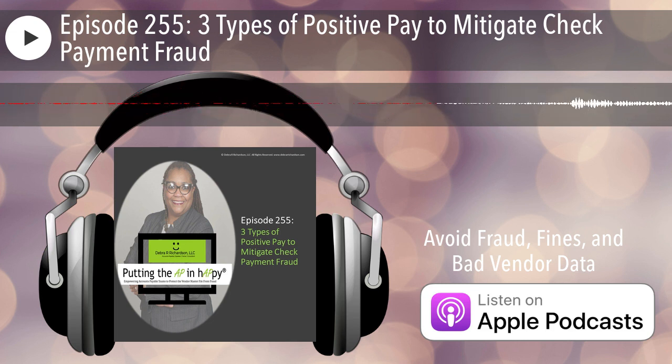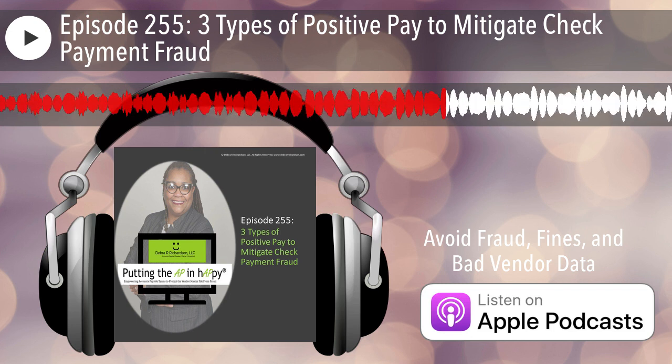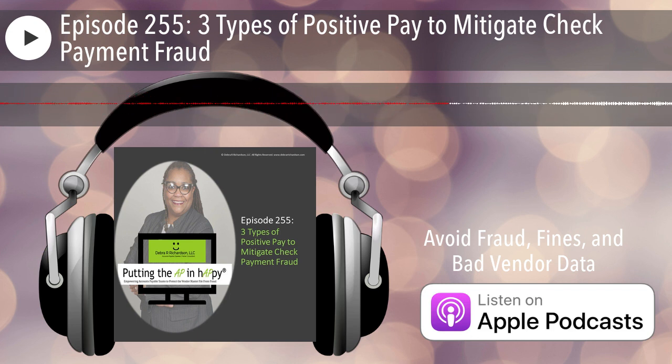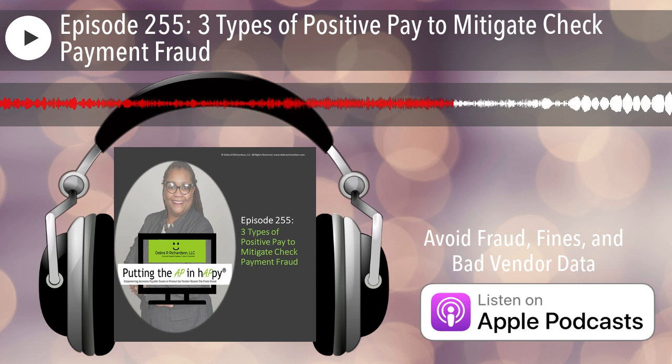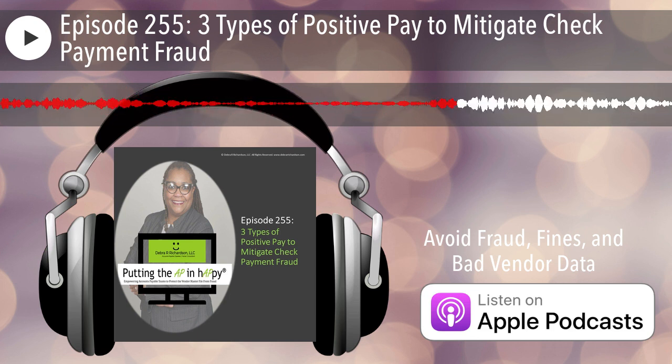Make sure from your end that you're sending the payee name, and from the bank side that you've signed up for payee positive pay and not just positive pay. I don't know what your relationship with your bank is or what your costs may be, but my assumption is that payee positive pay may cost more than regular positive pay. So those are the first two types: regular positive pay with check number and amount, and payee positive pay which also includes the payee name.